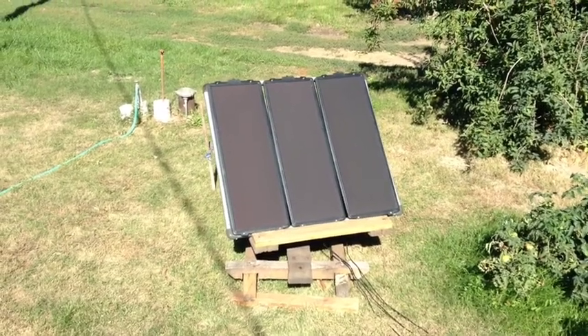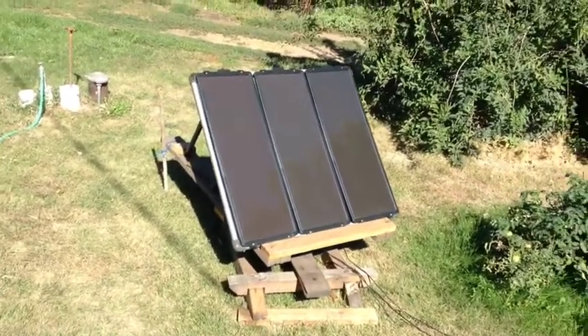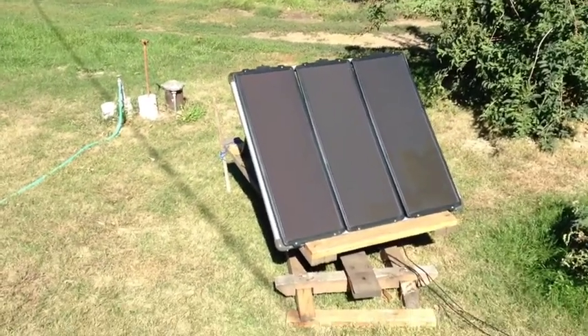This is my simple solar setup. I have 45 watts at 12 volts here. These are amorphous panels, thin film, so they work in low light conditions.